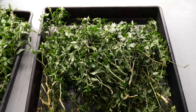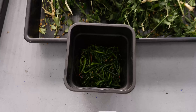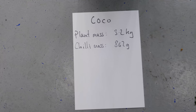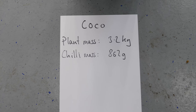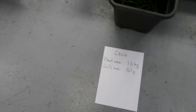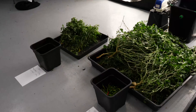The hydro plant mass is 5.4 kilograms - four and a half times as much - and chili mass 950 grams, one and a half times as much. For the coco, quite a lot of plant mass, chilies well developed - not as mature as the soil but much better than the hydro. Plant mass 3.2 kilograms, about two and a half times the soil, and chili mass 862 grams - so in the middle, nearly at the hydro level.